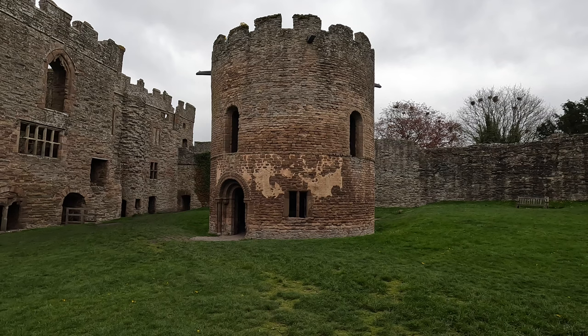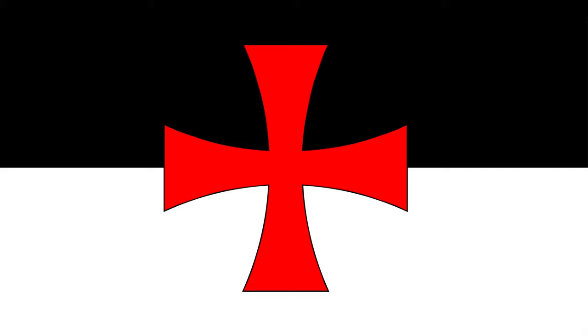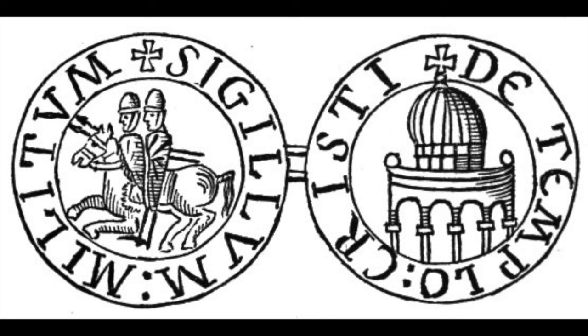Now circular churches tend to indicate one thing: the Knights Templar. This is the insignia of the Knights Templar, and as you can see on the reverse of one of the seals, we have a circular church.